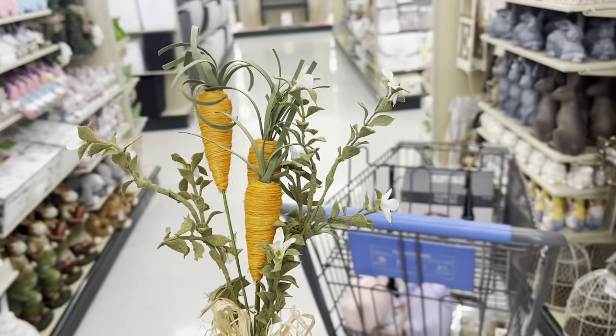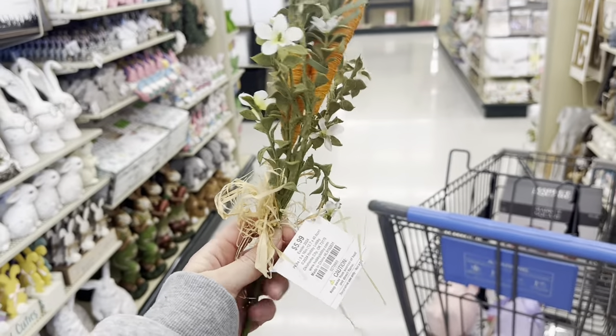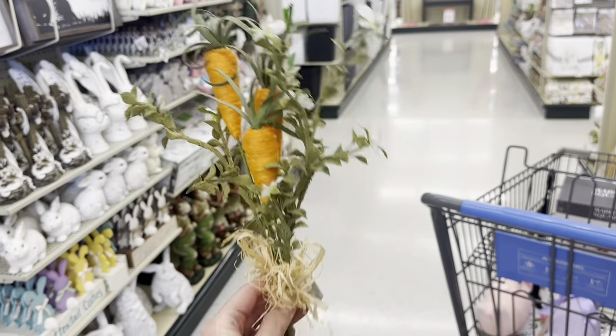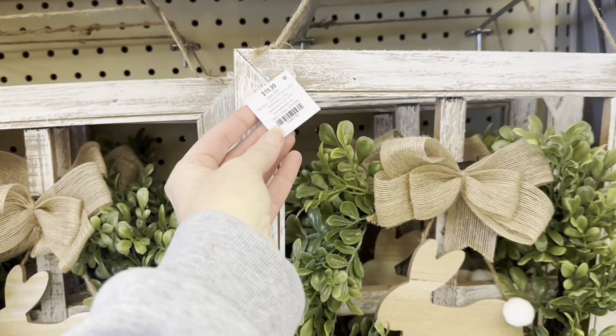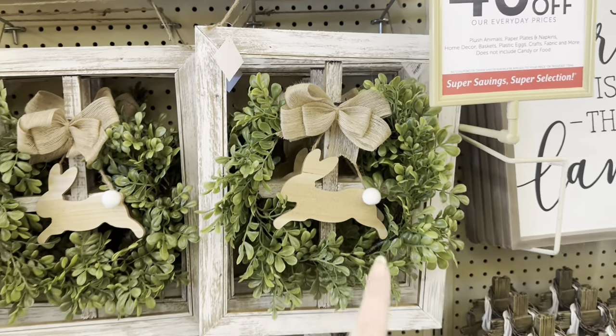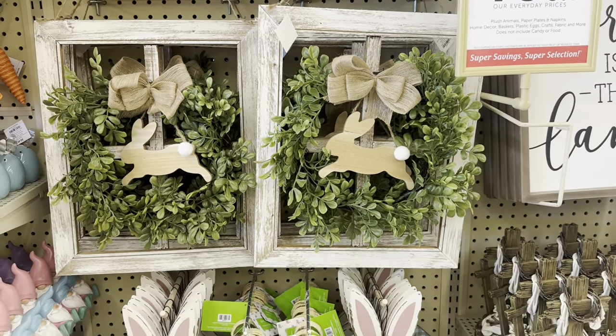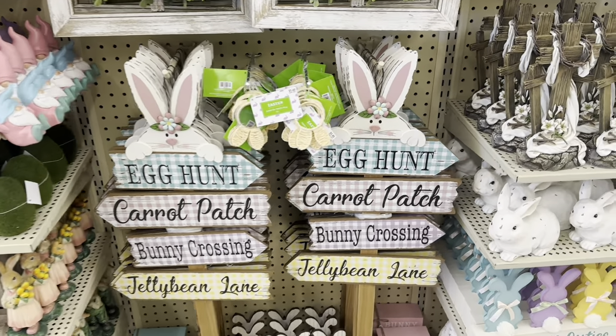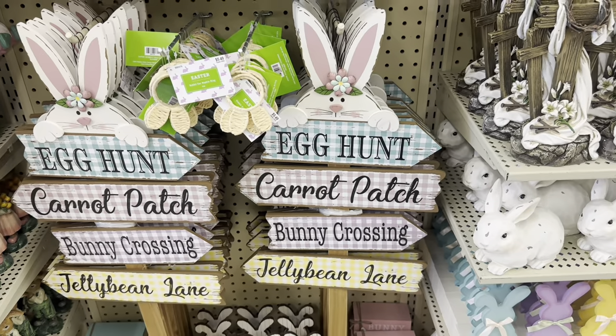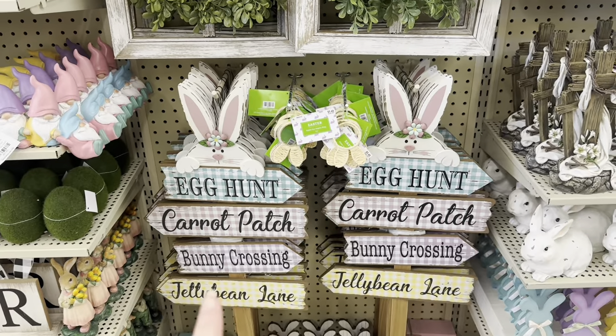I think this pick is beautiful for $5.99. They've had this one for a few years — $19.99 — it's got the faux window with the wreath and the bunny rabbit. I love this yard sign — Egg Hunt, Carrot Patch, Bunny Crossing, Jilly Bean Lane — that is $17.99.